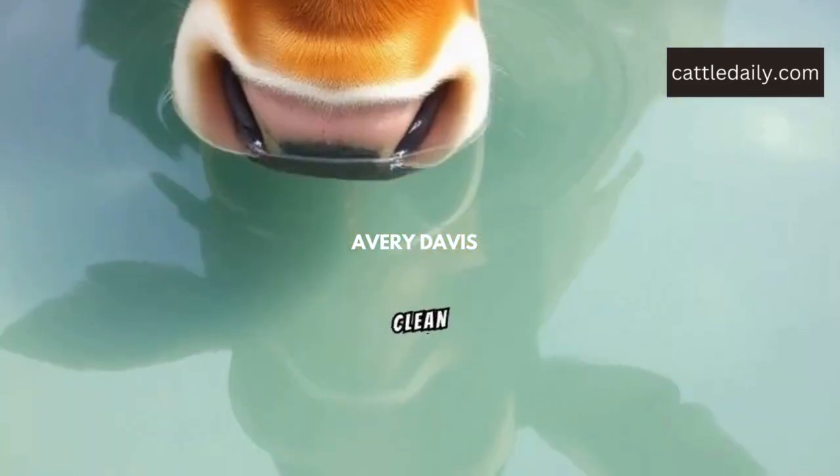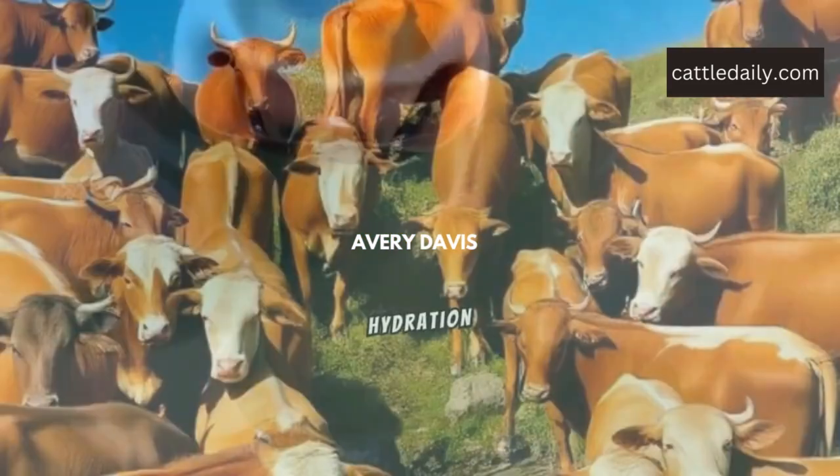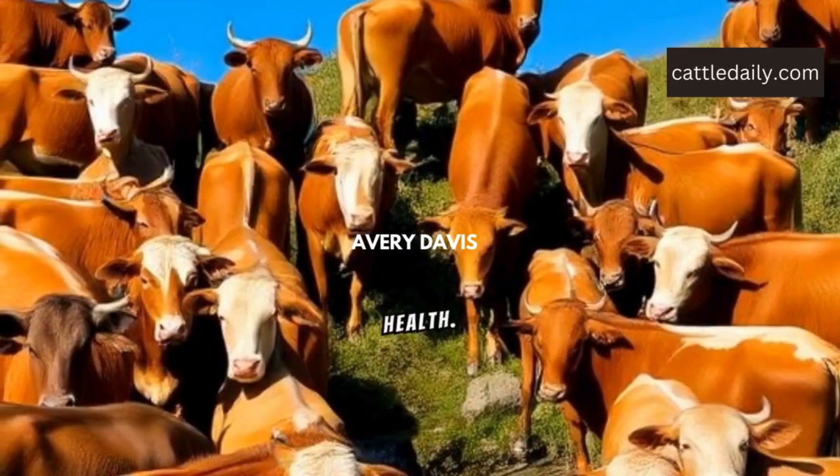First, always provide clean water. Hydration is crucial for cattle health.